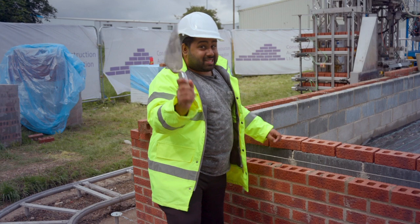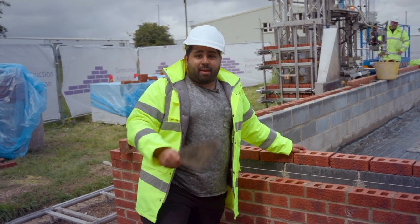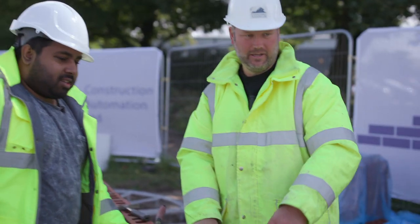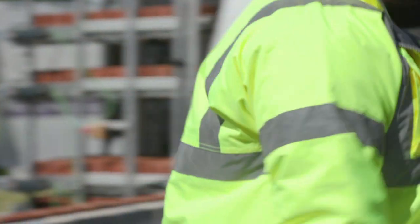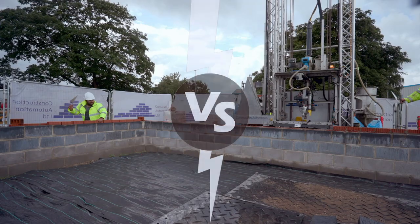Now it's time to take on the machine. I've never laid bricks before, but I did watch a few tutorial videos earlier and Simon gave me a lesson. Do I think I can beat it? I've actually got a shot. Alright. You have a lot of faith in me — more than I have in myself.